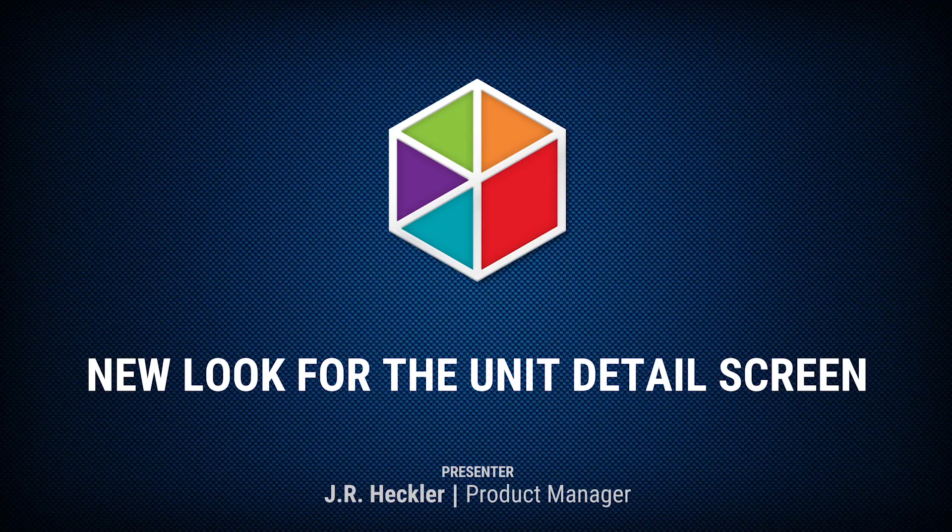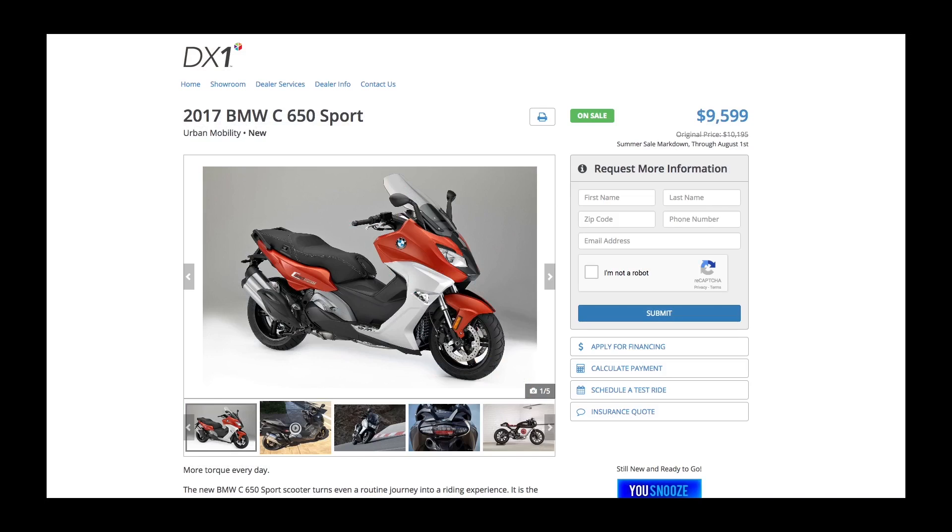Hi, this is JR Heckler, Product Manager with DX1, here to talk about a new look for the unit detail screens on your website with some changes that will make these screens more compact and will make it easier for your site visitors to interact with your dealership.